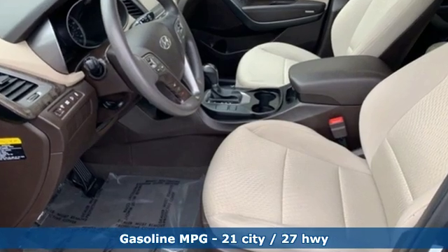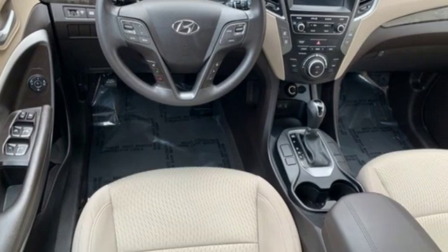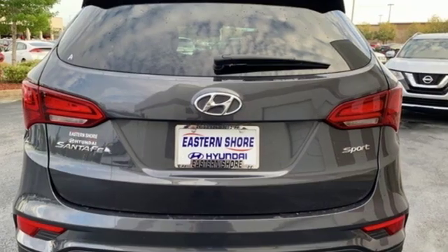Inline four-cylinder engine, dual-zone climate control, streaming audio, manual tilting steering column, power heated mirrors, external memory control, aluminum wheels, and wireless phone connectivity.